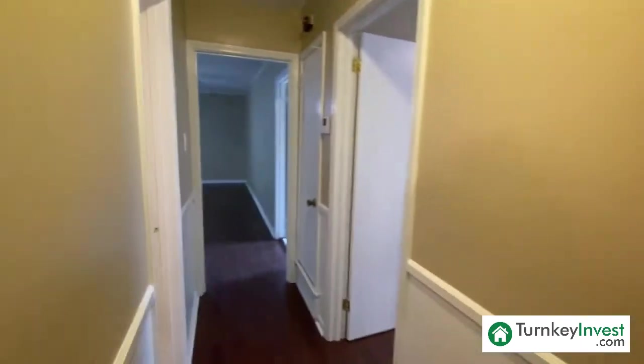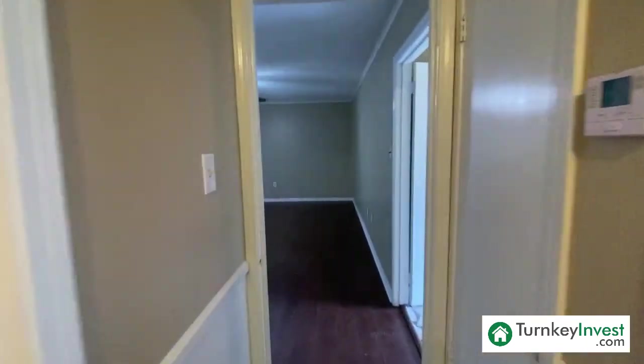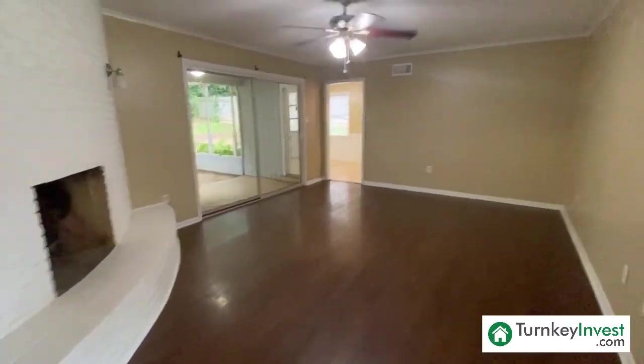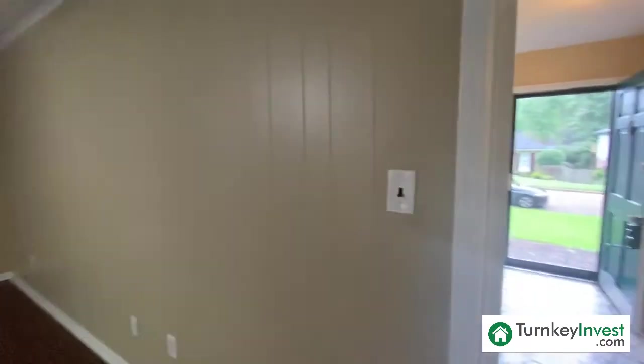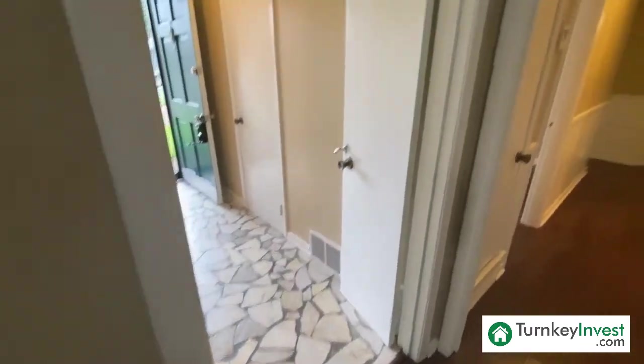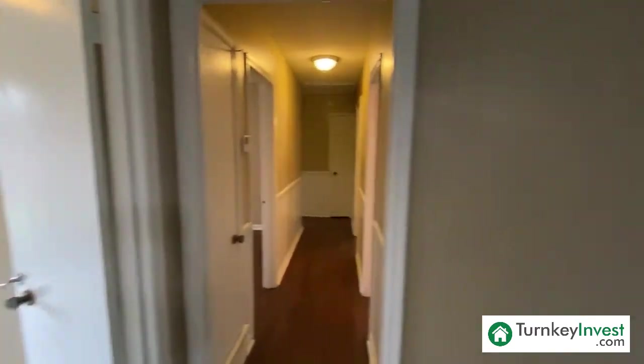Bartlett is a highly sought-after area known for its incredible school system and very low crime — so much to offer the future resident. This is an excellent investment as an executive level rental home.